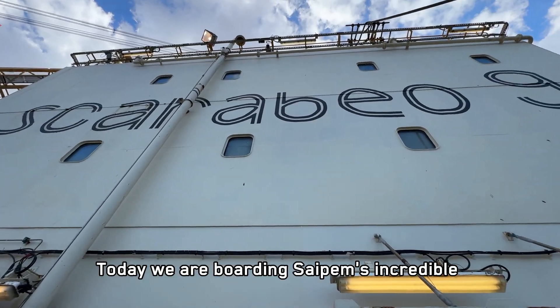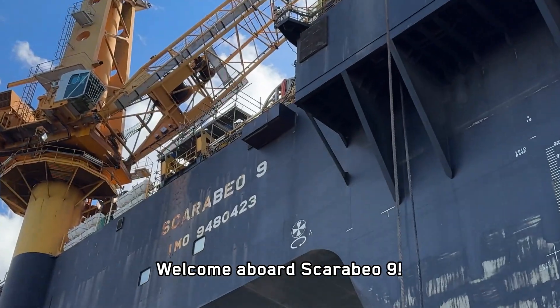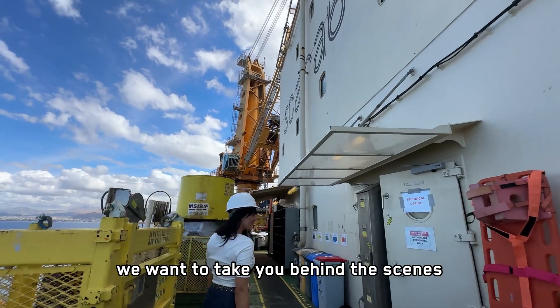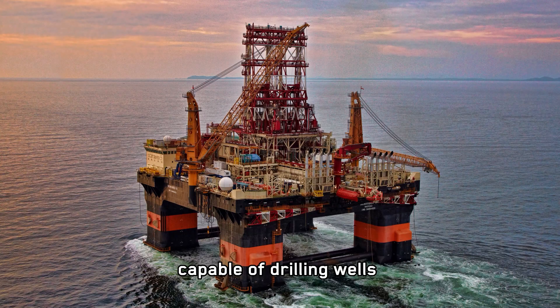Today we are boarding Saipem's incredible 37,000-ton semi-submersible drilling vessel. Welcome aboard Scarabbeo 9. I'm Silvia, a geologist, and with Generazione Stamp we want to take you behind the scenes of one of the world's most advanced offshore drilling platforms, capable of drilling wells up to 15,000 meters deep.